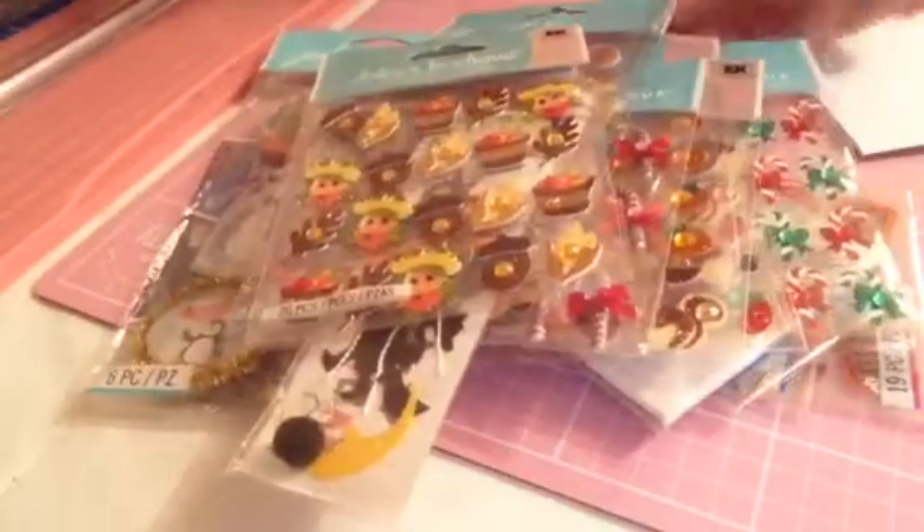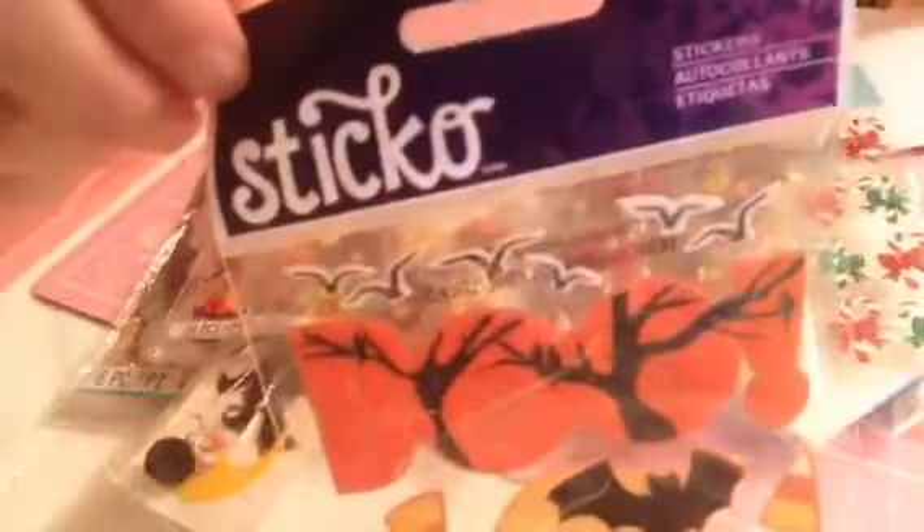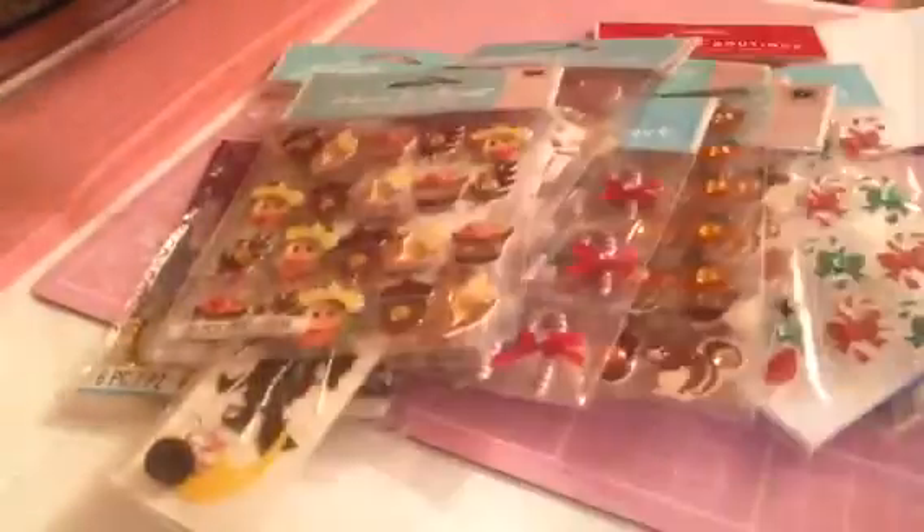I picked up a pack of these EK Success Halloween stickers and these were £1.50. I also picked up these — they're a repeat purchase — these were £1.50. And then I also had these before; these were £1.50 as well.